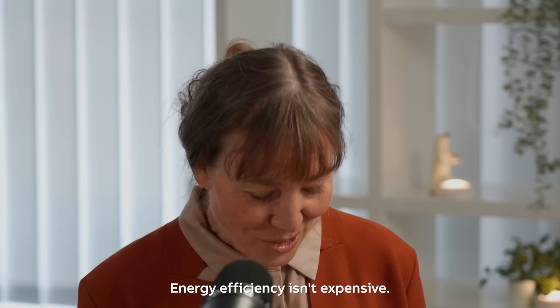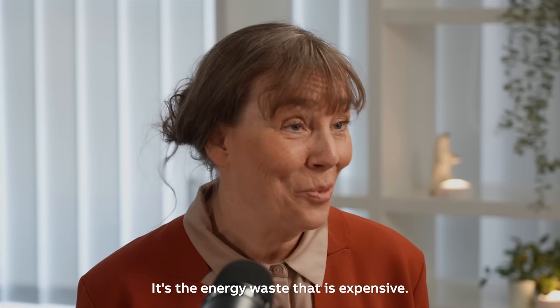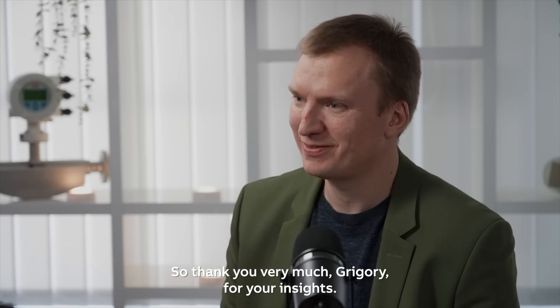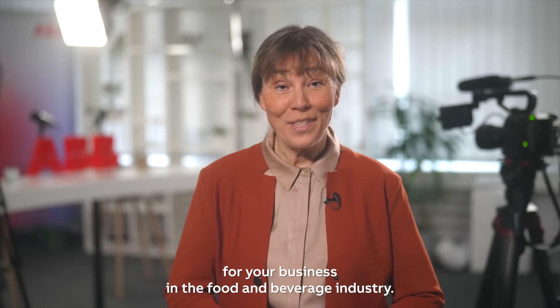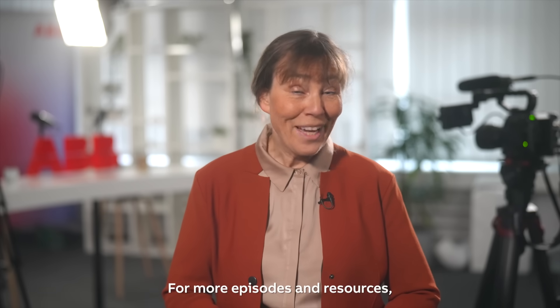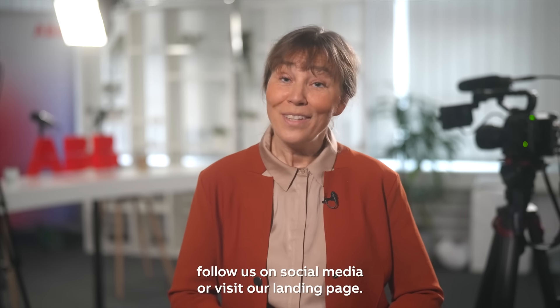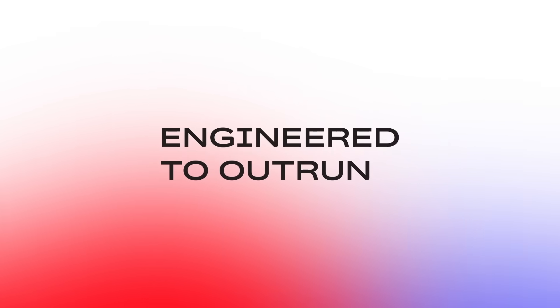Energy efficiency isn't expensive — it's the energy waste that is expensive. Thank you very much, Grigory, for your insights. Thank you for tuning in. We hope this episode provided you with fresh insights and practical ideas for your business in the food and beverage industry. For more episodes and resources, follow us on social media or visit our landing page. We'll see you next time.